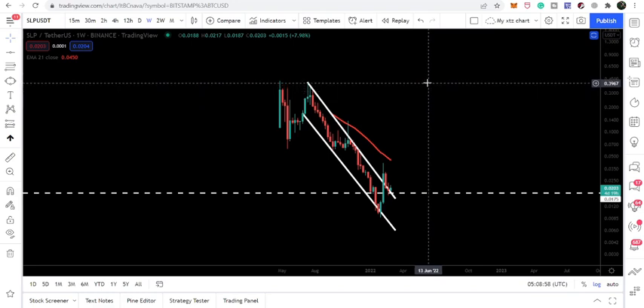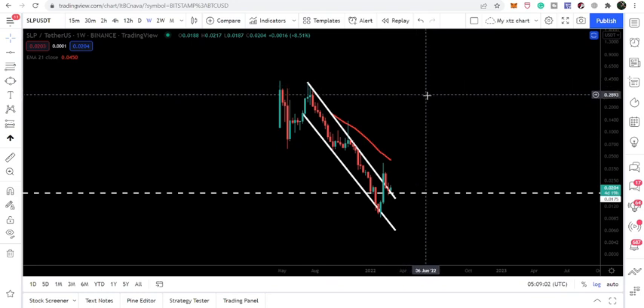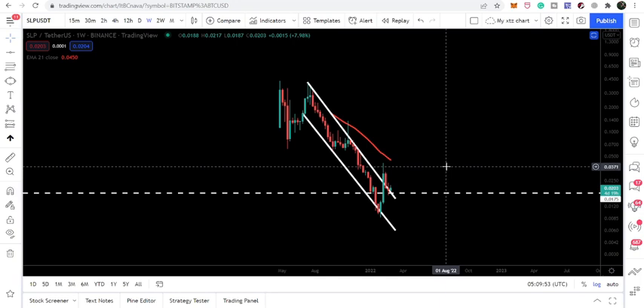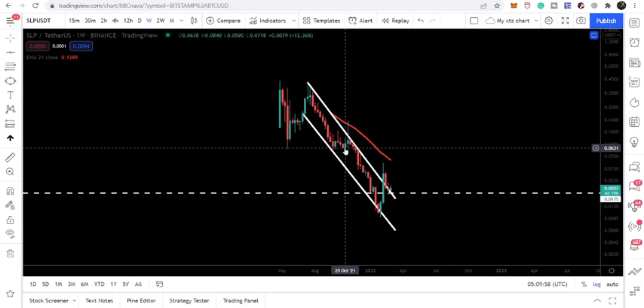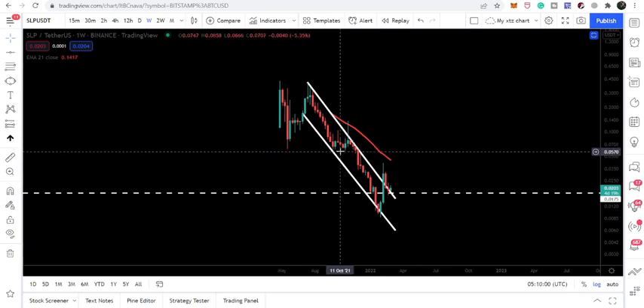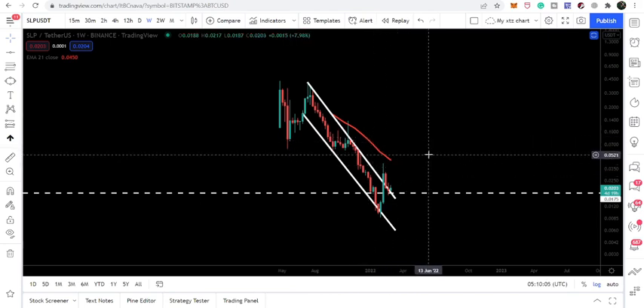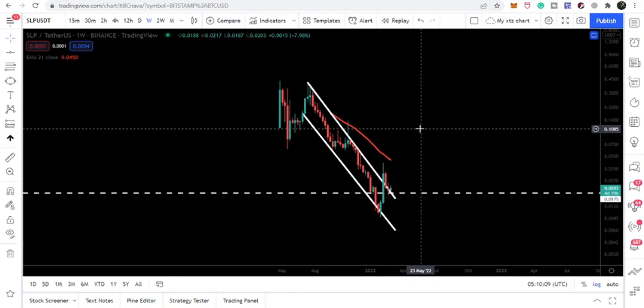The final target is very high from here — approximately at 35 to 40 cents. But once the price line is able to break out the resistance of 6 cents — which is a really very strong resistance, having been working as long-term support — and also the EMA 21 on the weekly time frame chart, then we can expect to achieve this target. For that, we first need to make a big move from 2 cents to 6 cents.